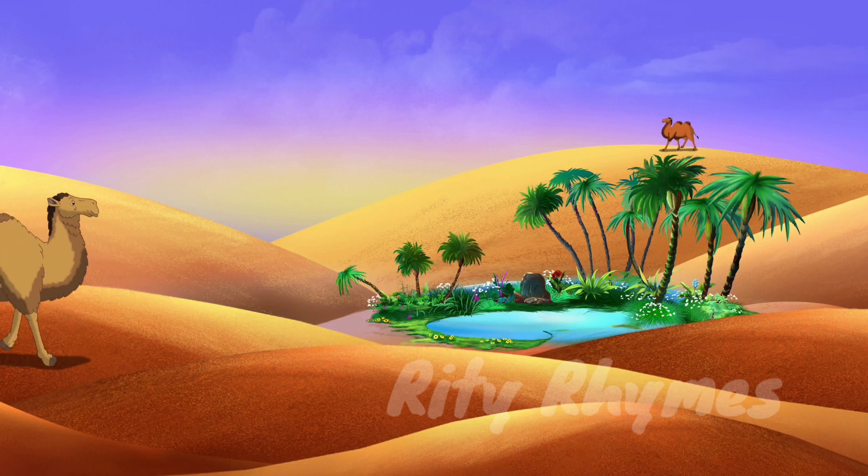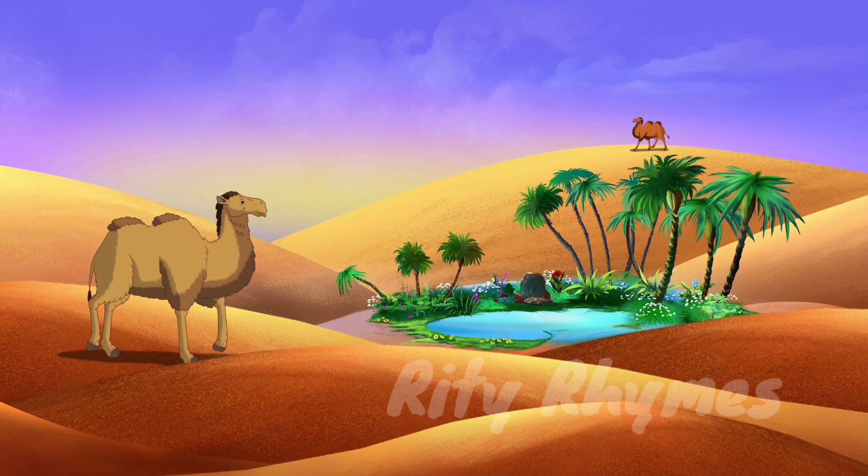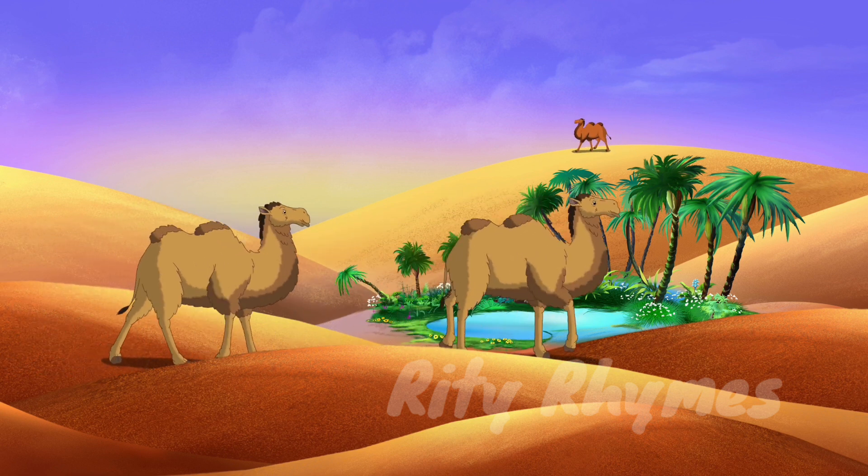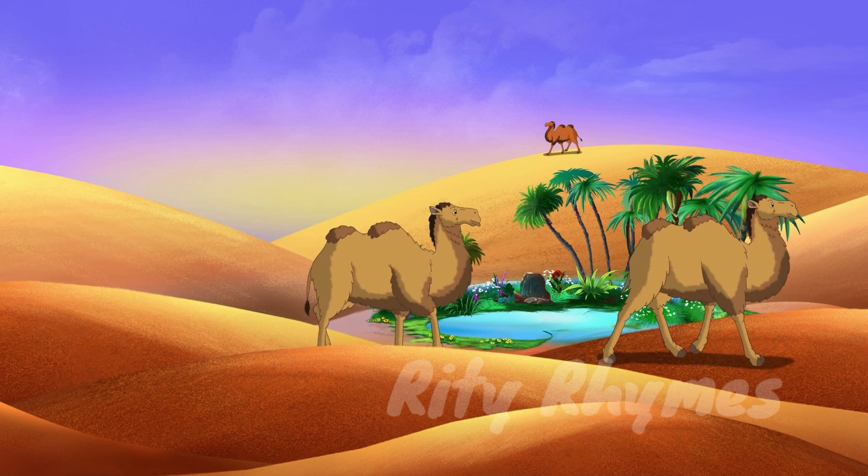C-A-M-E-L. Camel. The camel is the most important animal of the desert.